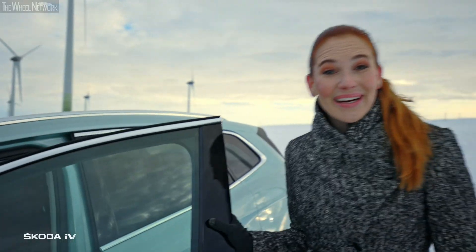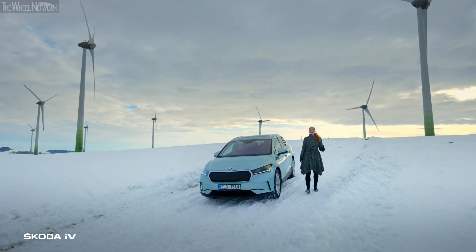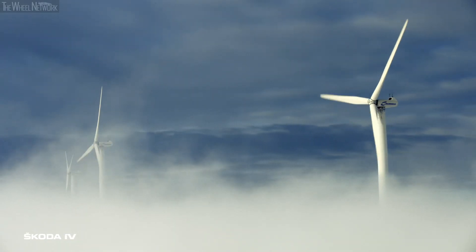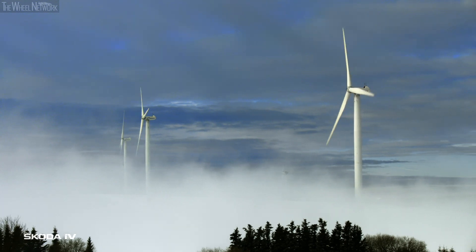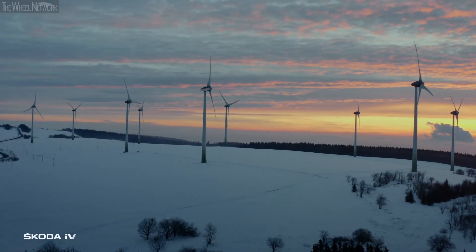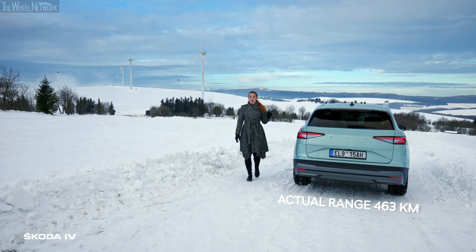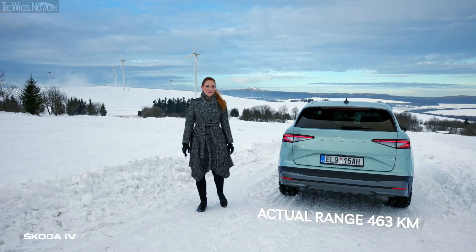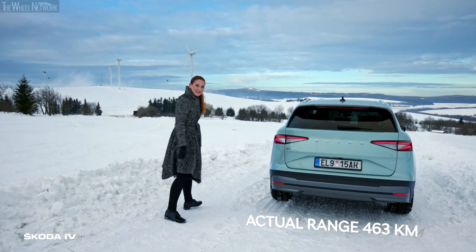And here we are. This is the biggest Czech wind park, Kryštofovy Hamry. Nature produces up to 42 megawatts of green energy here. And do you know that the ENYAQ IV can also produce electric power? Really — the downhill road makes it possible. So, let's head back to Carlsbad.